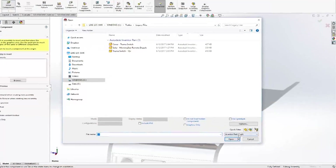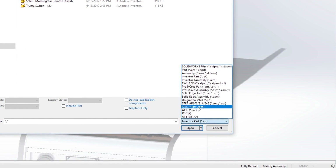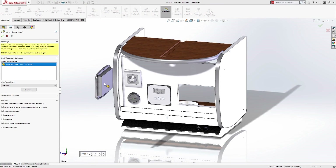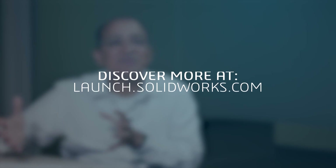Last year we launched 3D Interconnect and we have made significant improvements. You can have multiple data formats coming into SOLIDWORKS and it works as if it's native. We added many more formats — it's faster, simpler, easier. The goal is for engineers with SOLIDWORKS 2018 to make their jobs easier and to make them love even more the innovation aspects of their engineering.